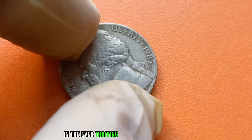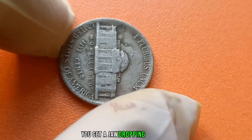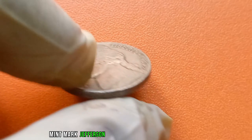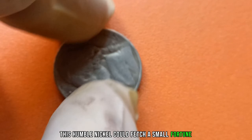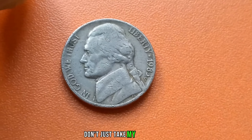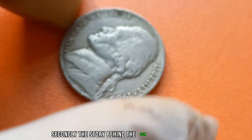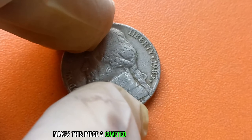In the ever-thriving world of coin collecting, rarity equals value. And when you combine rarity with demand, you get a jaw-dropping price tag. The current market value of this 1985 P-Mint Mark Jefferson nickel is a staggering $1.2 million. This humble nickel could fetch a small fortune at auction. It's essential to consider the condition of the coin — mint-conditioned specimens command top dollar from collectors. Secondly, the story behind the coin adds to its allure. The rarity of the P-Mint Mark combined with the nostalgia of the 1980s makes this piece a coveted treasure for enthusiasts.